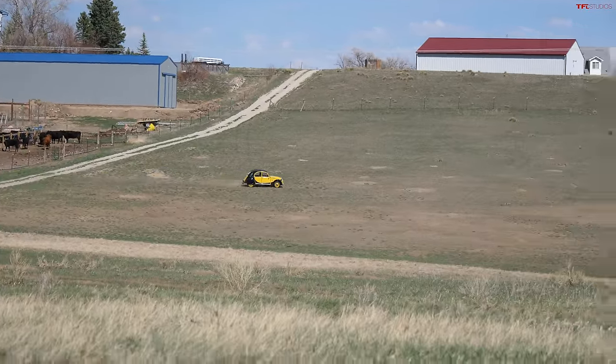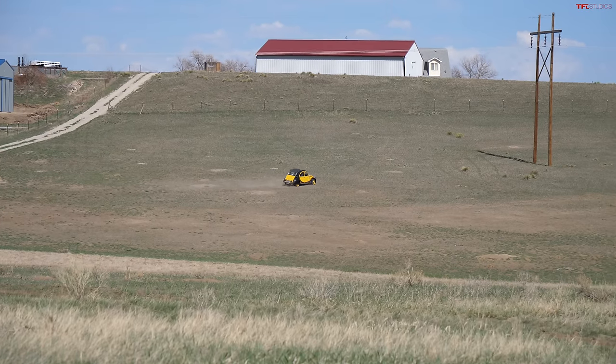It does lean like crazy in the turns, but it's very hard to roll a 2CV. They famously had a competition where if you could roll one they'd give you a new one for free. This is the most powerful 2CV they ever made — the big block 602cc, 30 horsepower. What you'd really need for more hill-climbing success is better tires and a braver right foot. This is a pretty nice car and I don't really want to go hammering it.